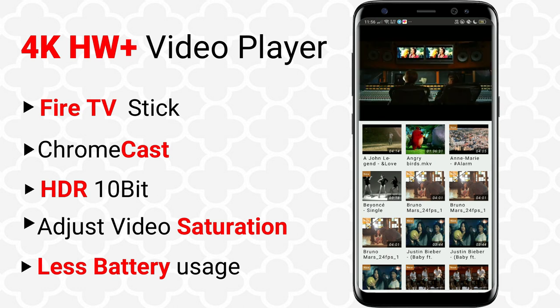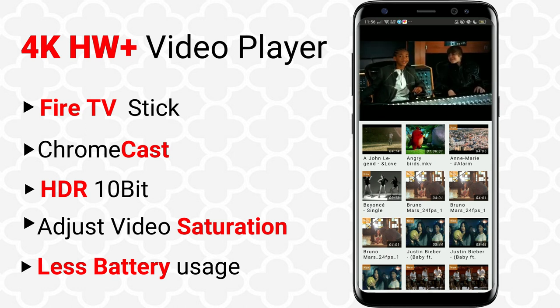A perfect battery saving, highly optimized movie player for mobiles and tablets.